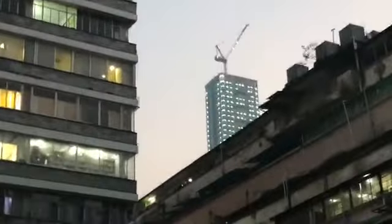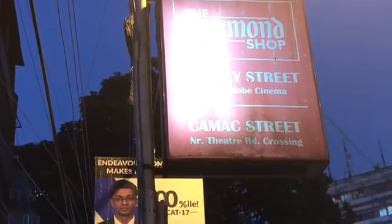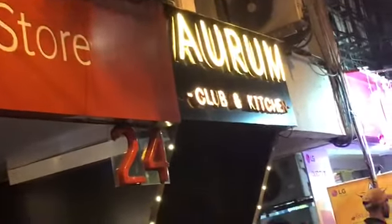Calcutta is still decorated — this is the Spice Club. That's the tallest building in Calcutta as of now. I'm heading towards Kimak Street. The address is Raymond Shop, Lindsay Street, opposite Globe Cinema, Kimak Street, near Theatre Rose Cross. If you're visiting here, check out the clubs — it's called the Autumn Club and Kitchen, next to the Vodafone store.